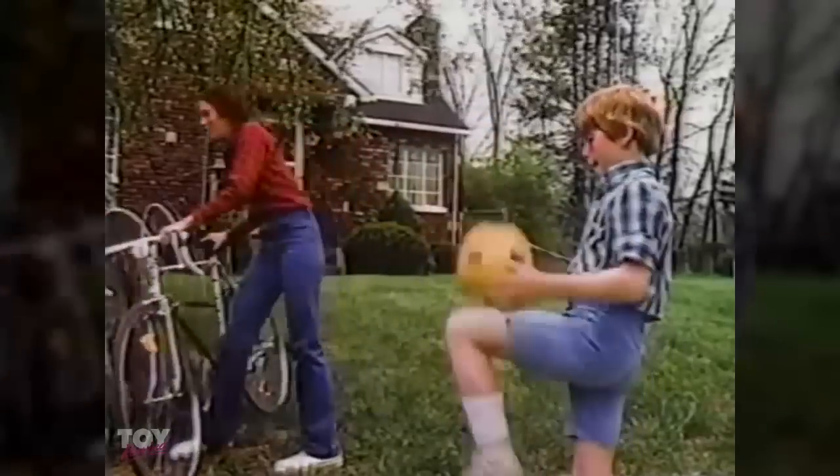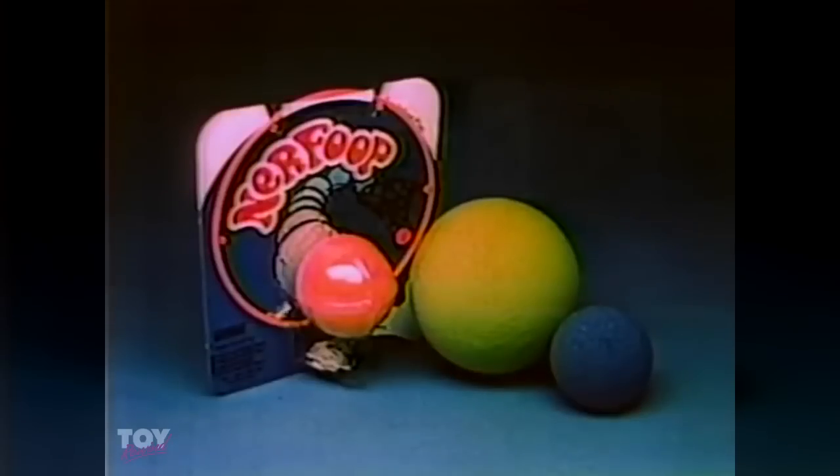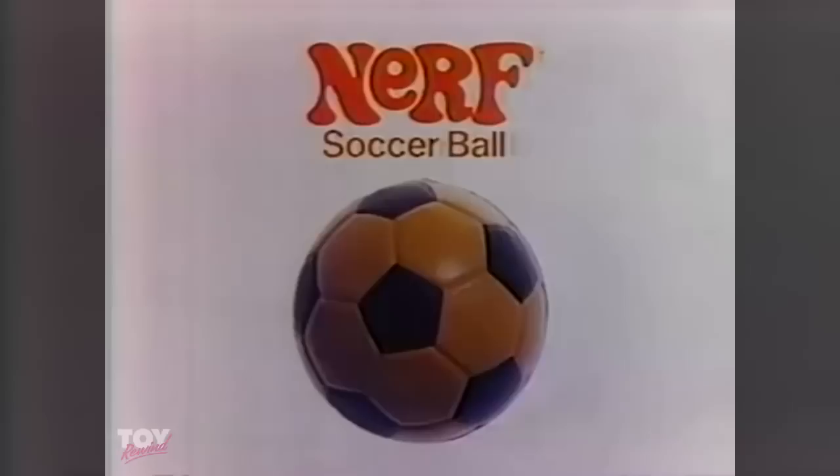Whether you're playing a fast game, practicing the important shots, or just horsing around. Also available: Nerf hoop, Nerf ball, and Super Nerf. The Nerf Soccer Ball, from Parker Brothers.